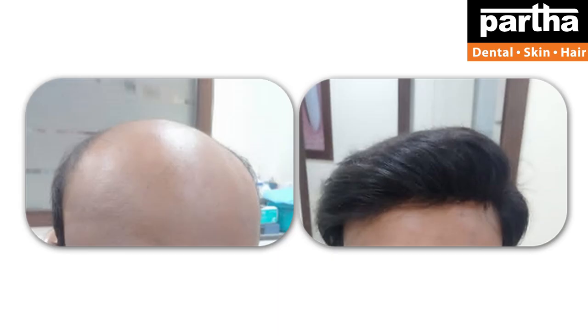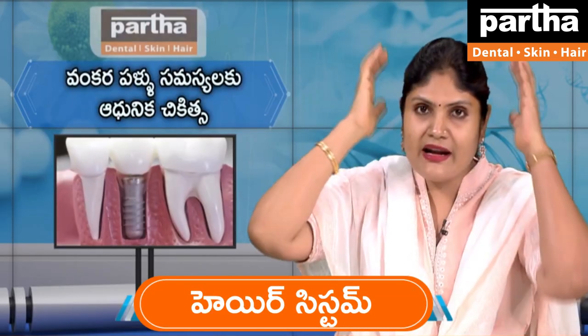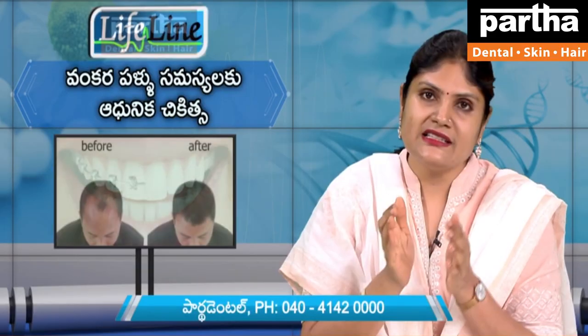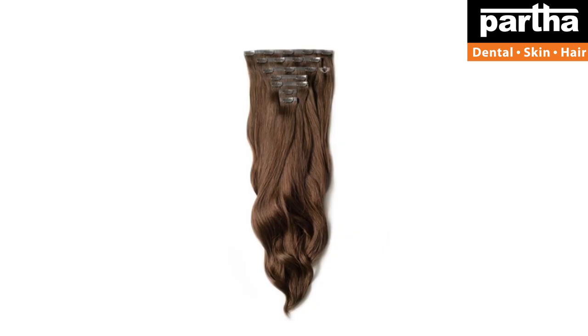if you have a hair system, you can use it. It can be used as a clip-on method for 2 to 3 months.